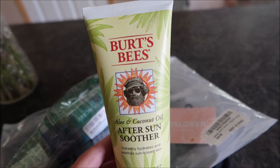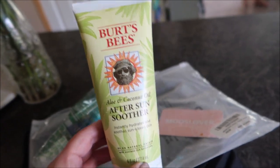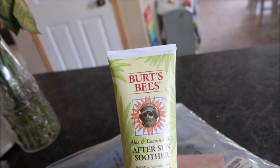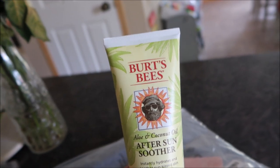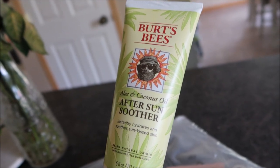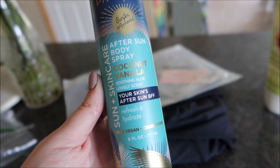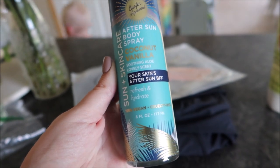Now that it's becoming summer and a lot warmer out, I picked up this Burt's Bees after-sun soother for the kids — got this on Amazon. I feel like I paid a good price; it's a pretty big bottle. It's pretty much aloe vera, and I sometimes hate that sticky feeling of aloe vera — I know the kids do too. This after-sun soother lotion has aloe and coconut oil. I also picked up this Pacifica after-sun body spray in coconut vanilla, also aloe-based — to refresh and hydrate skin.